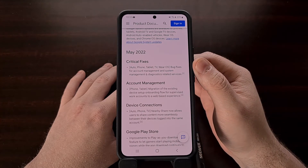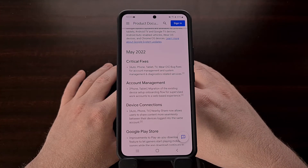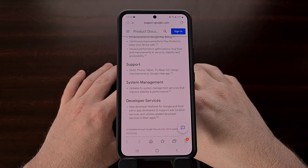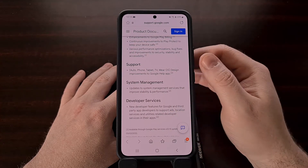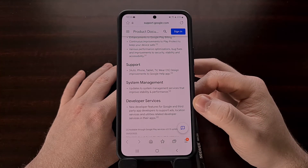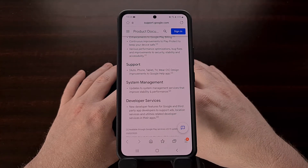The update also includes critical fixes for Android when it comes to account management, system management, and diagnostic related services. The company has also been putting in work to update the Google Help app and bringing new developer features to Google and third-party app developers.